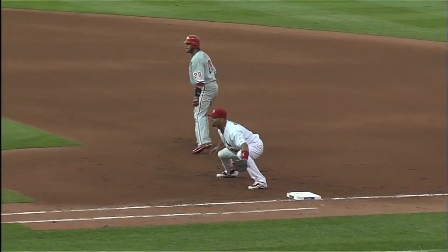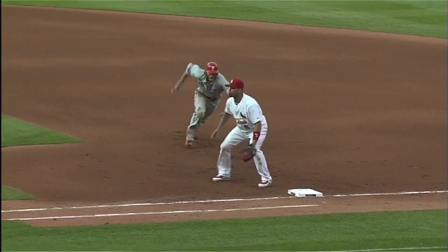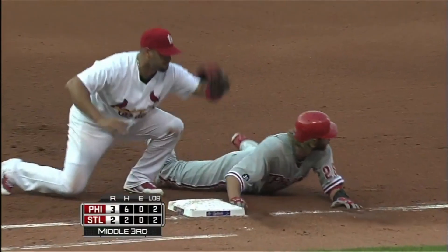Another pickoff for Molina. Pujols ready for it. Caught straying off the bag — see you later.